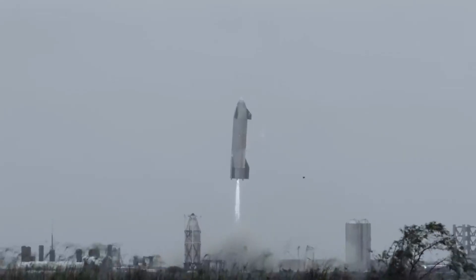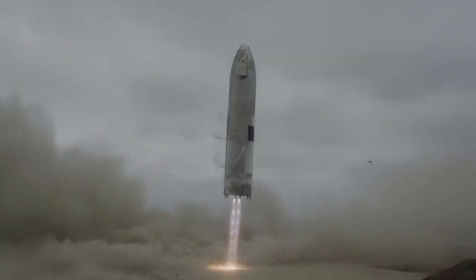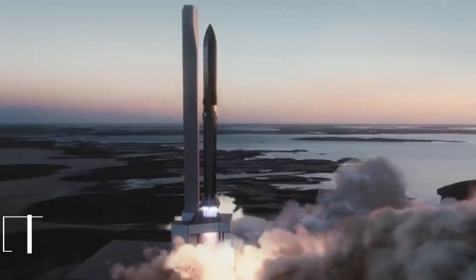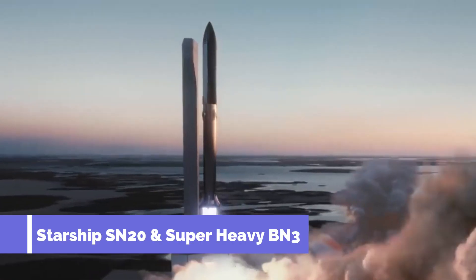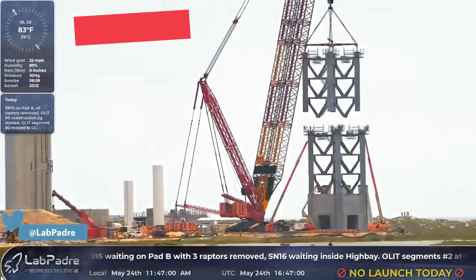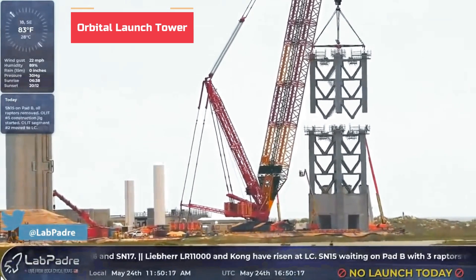After Starship SN15 landed successfully, it seems that SpaceX is no longer interested in the suborbital hops and would rather go big with Starship SN20 and Super Heavy BN3. In the past week, the majority of development at Starbase has been around the orbital test campaign.